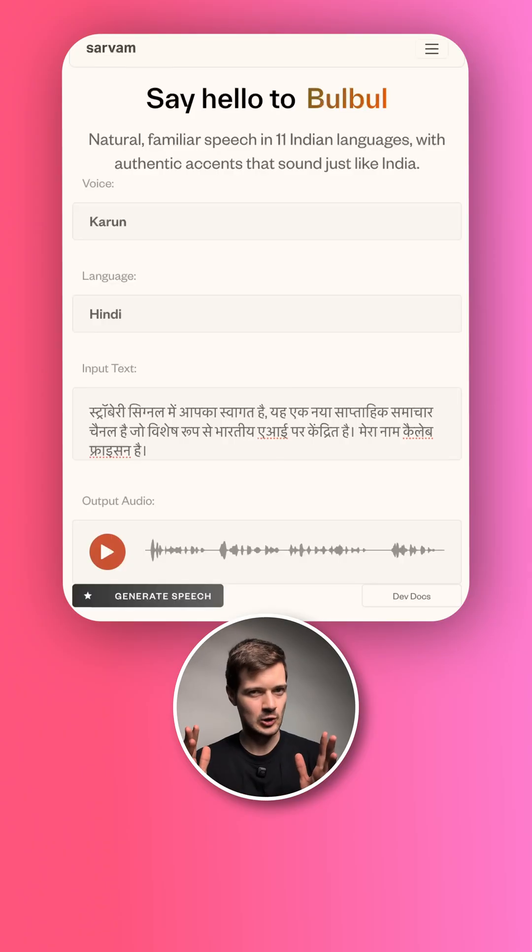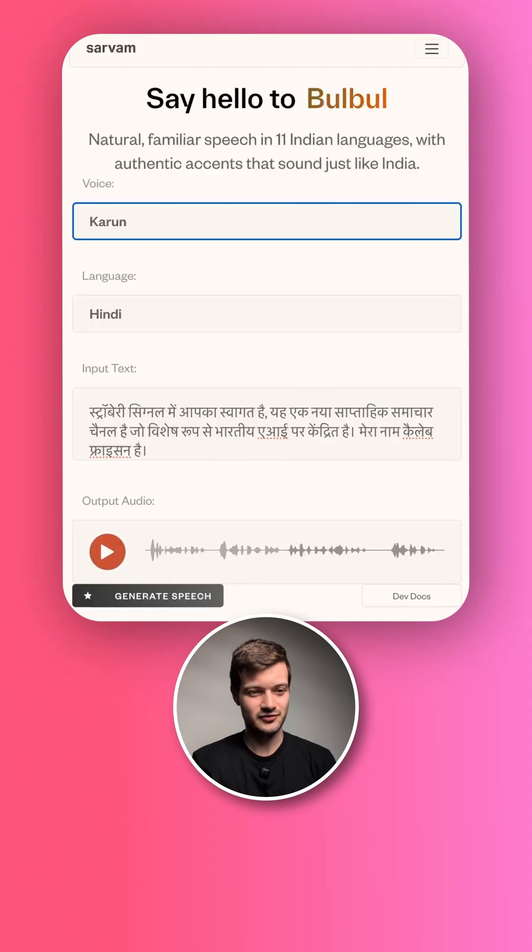There's also some very large spacing between the different sentences or parts of the sentence. Let's try this out. It still feels very low energy. Let's try Arya.